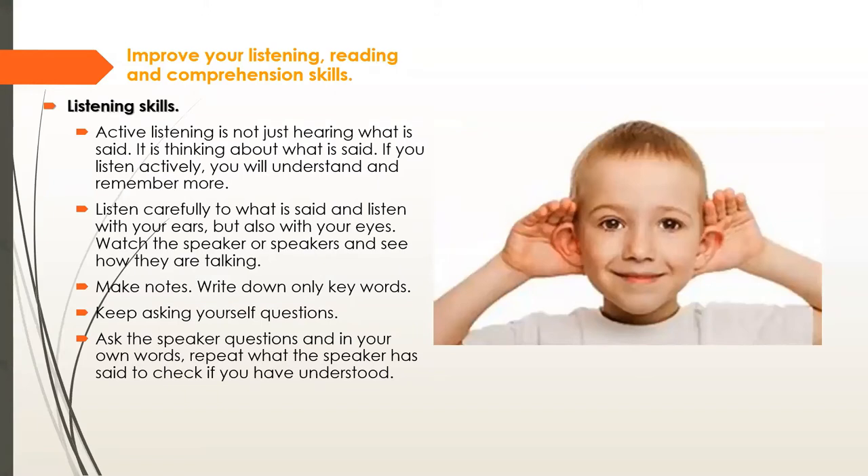Let's look at how you can improve your listening, reading, and comprehension skills. Active listening is not just hearing what is said — it is thinking about what is said. If you listen actively, you will understand and remember more. When your teacher is presenting new information, it's beneficial to really listen: notice their gestures, how they say certain things. Interestingly, the word 'listen' has the same letters as 'silence' — so you need to be quiet while you listen.